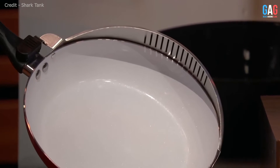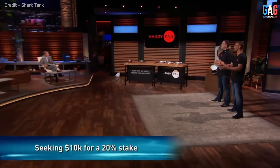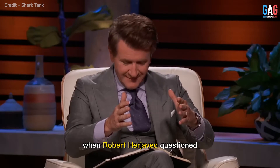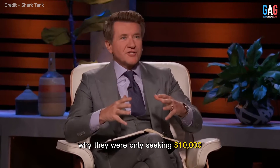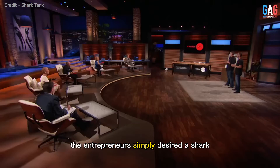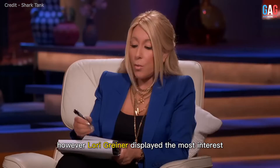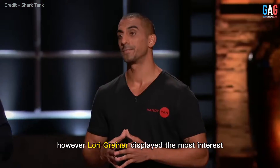The founders, Josh Conway and Adam Chaudry, pitched their product hoping for an offer of $10,000 for 20% equity in the company. When Robert Herjavec questioned why they were only seeking $10,000, the two stated that they were not motivated by financial gain. The entrepreneurs simply desired a shark who could expand their product's audience.